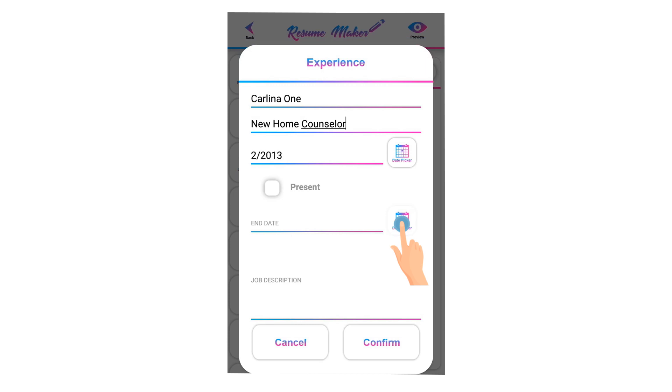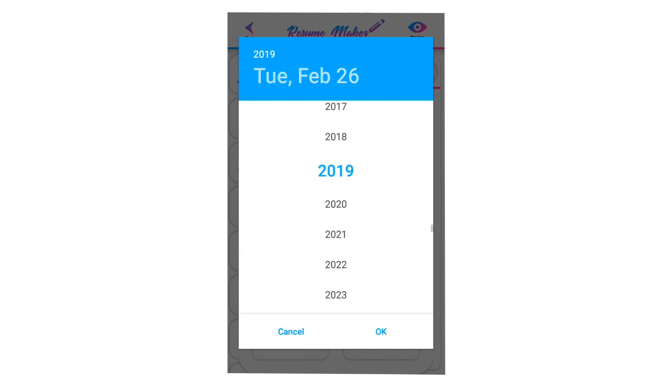Click on the calendar icon. Select the year, then select the month and date, and click OK to save it.